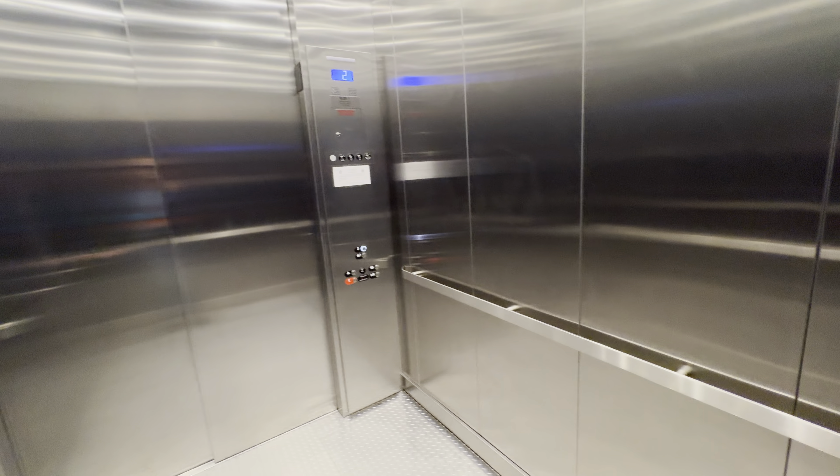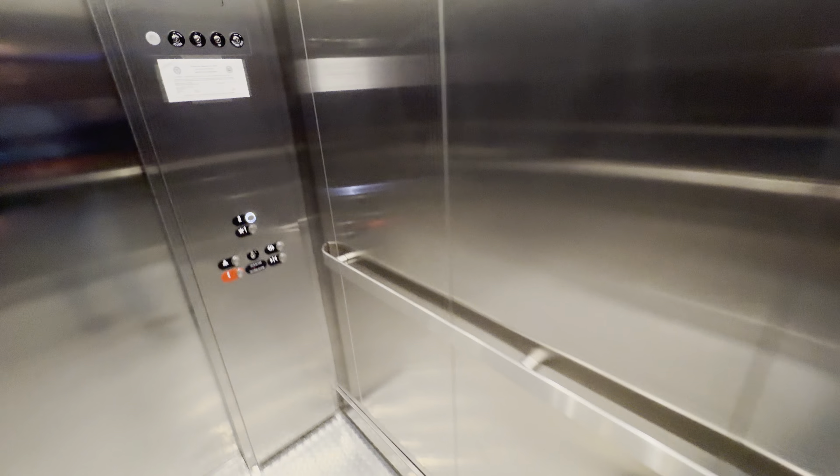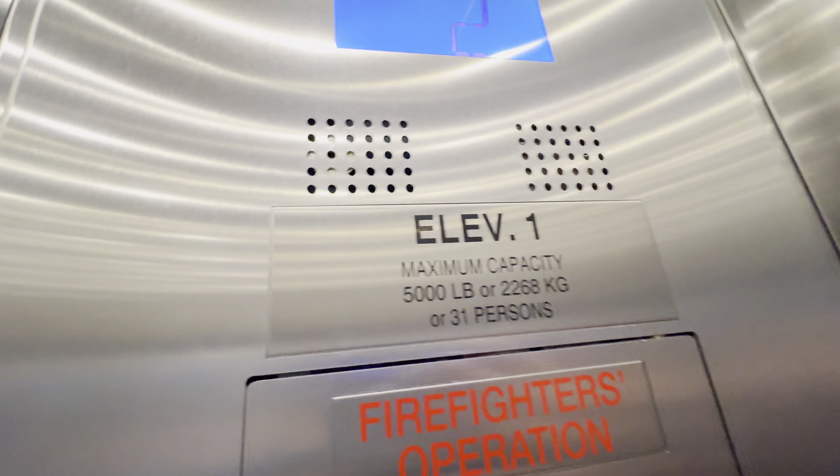You're at 2. Capacity is 5,000 pounds. It's a big elevator. Big tall elevator.